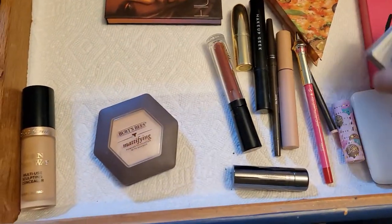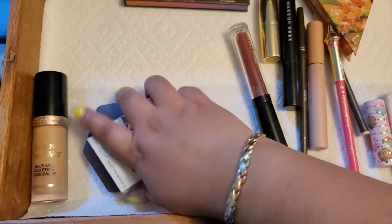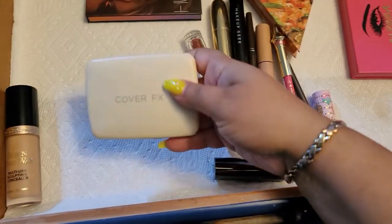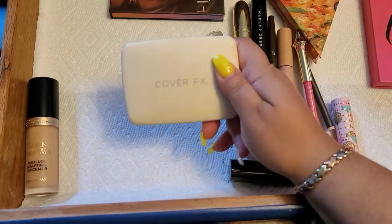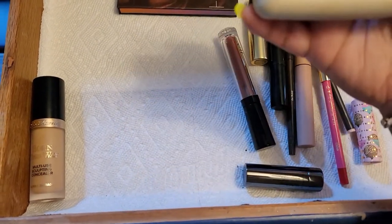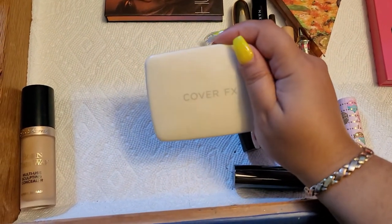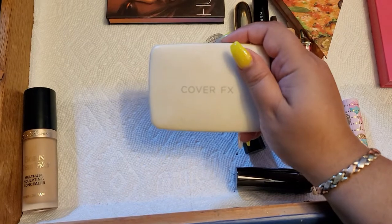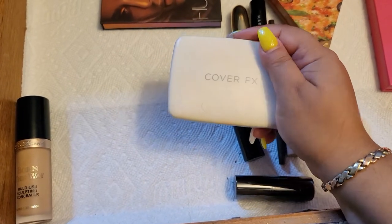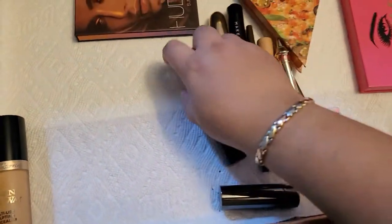These two powders were really nice — I like both of them. For bronzer, the Cover Effects Sun Kiss bronzer is a little bit too dark for me. I wanted something a little bit warmer, so we're gonna change it.